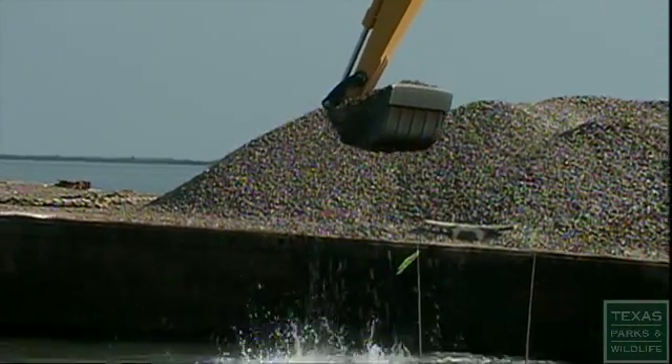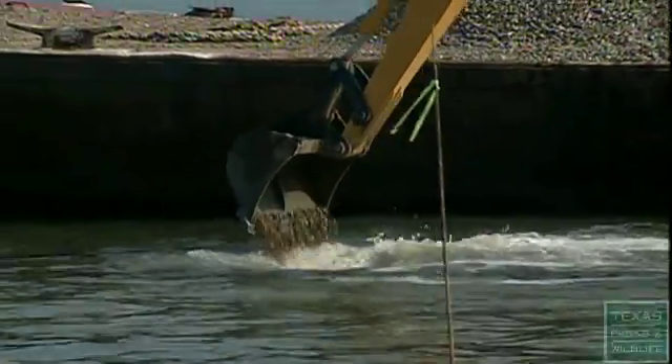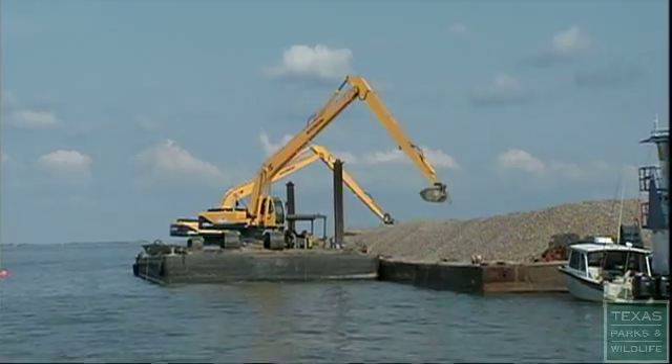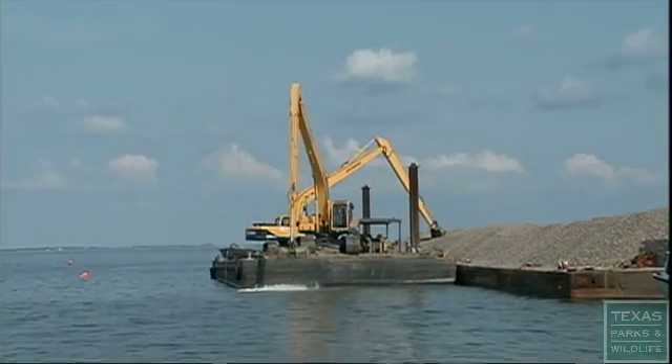We're putting down about 20 acres out on this side. Each barge load is about two acres, so what you see right here is two acres of material put down — about five inches of material on the bay bottom.